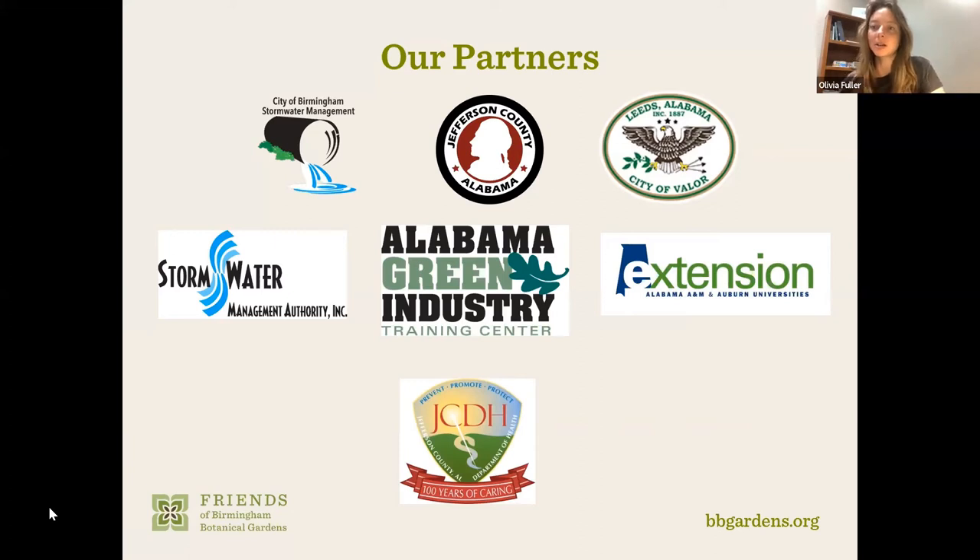I'm Olivia Fuller with the Extension System — the Commercial Horticulture Extension Agent for Auburn University. I cover 10 counties, from Tuscaloosa and Pickens County down to Wilcox County and Choctaw County. Jessica Hill has been with Jones Valley Teaching Farm since 2016, serving as Farm Manager at their downtown location. She holds a degree in Sustainable Agriculture from the University of Missouri and has years of vegetable farming experience from Missouri, Pennsylvania, and North Carolina. Her passion lies in soil health and education.